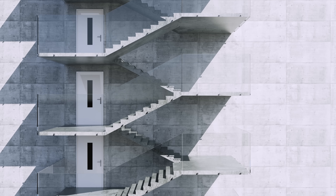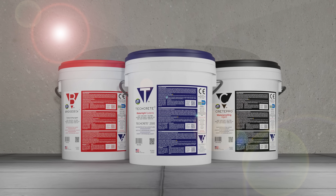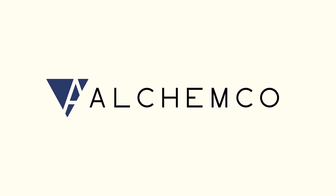Concrete is strong, durable, and versatile. That's why we build everything with it. And now, with the right protection from within, it finally lives up to the promise. Alkemco — apply once, protect for life.